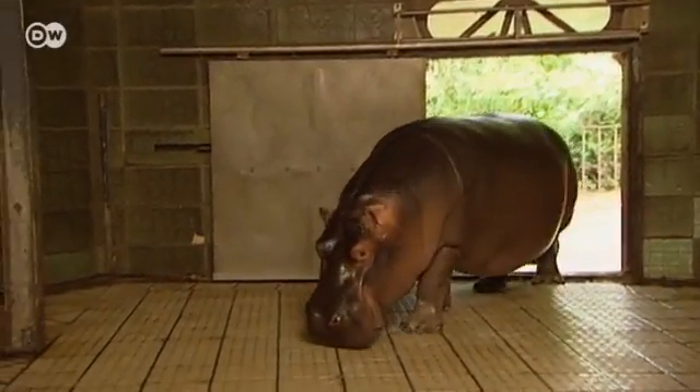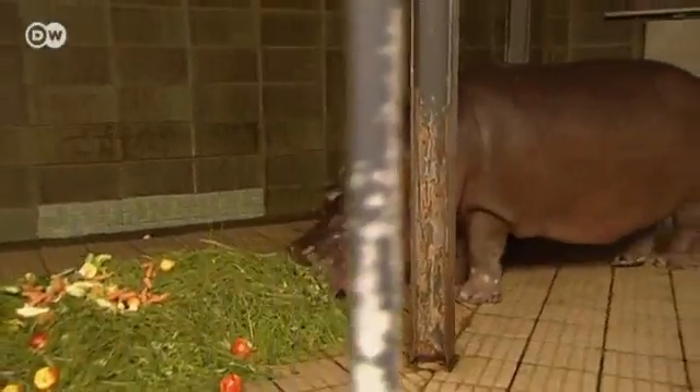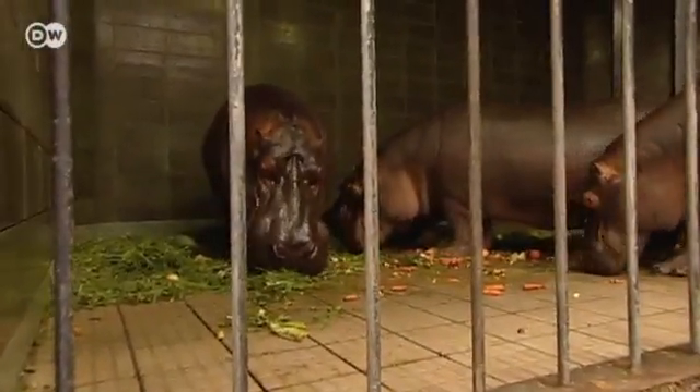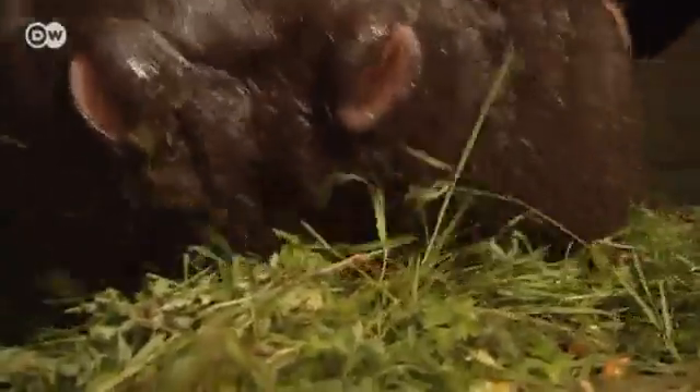These animals are among the most popular exhibits at the Cologne Zoo. Until recently, the hippopotamuses were kept in this building, the former Elephant House. For decades, bars and tiles were standard elements of the zoo enclosures. They are practical because they're easy to clean.